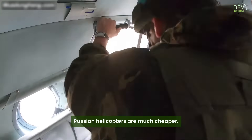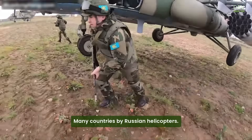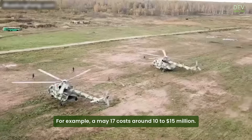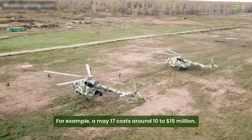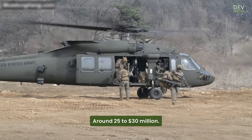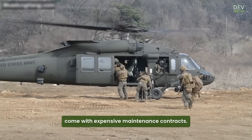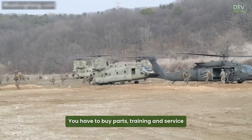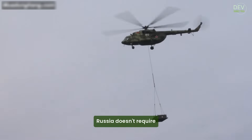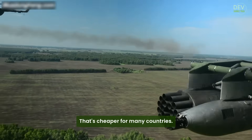Last, Russian helicopters are much cheaper — this is one big reason many countries buy them. They cost much less to buy and much less to maintain. For example, a Mi-17 costs around 10 to 15 million dollars, while an American Black Hawk costs around 25 to 30 million dollars. Also, American helicopters often come with expensive maintenance contracts — you have to buy parts, training, and service from the US company. Russia doesn't require that. They sell you the helicopter and you fix it your way, which is cheaper for many countries.